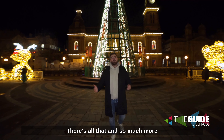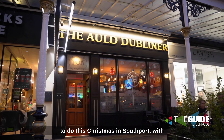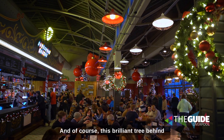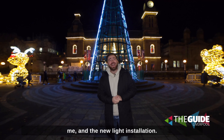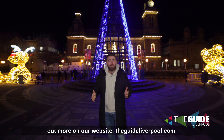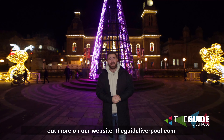There's all that and so much more to do this Christmas in Southport, with plenty of bars and restaurants like Punched Harmies, Oculo Lounge, Southport Market and more. And of course this brilliant tree behind me and the new light installation. Have a brilliant festive period and find out more on our website, theguideliverpool.com.